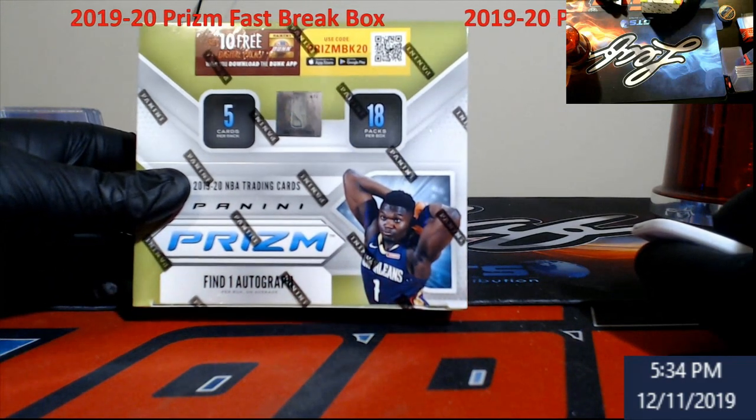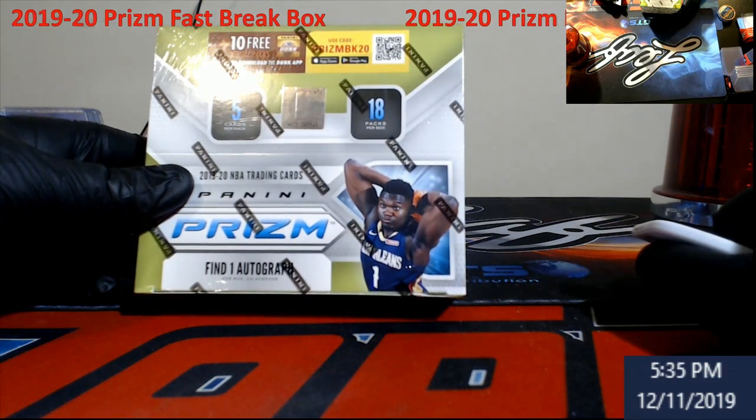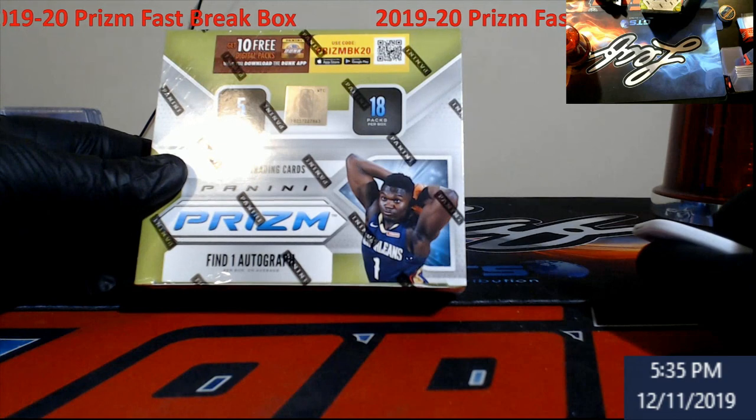So let's see here. We got five cards per pack, 18 packs per box, one autograph per box.